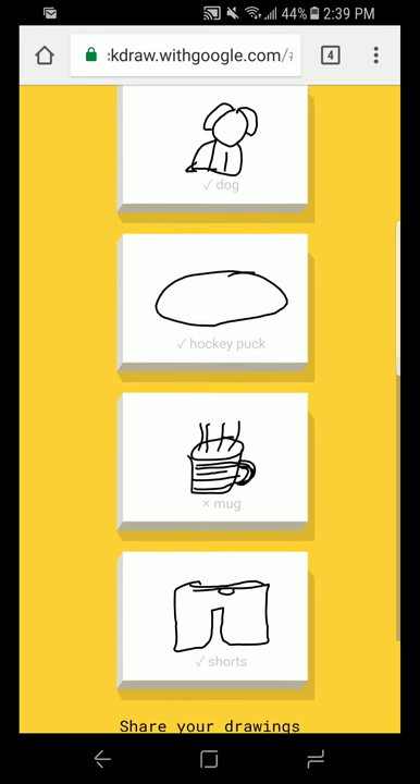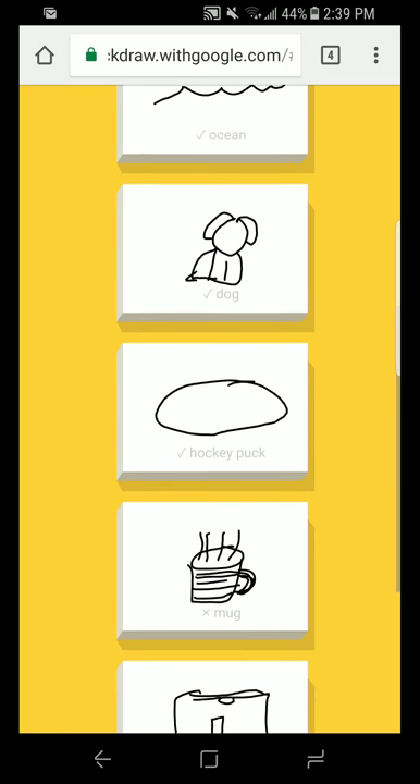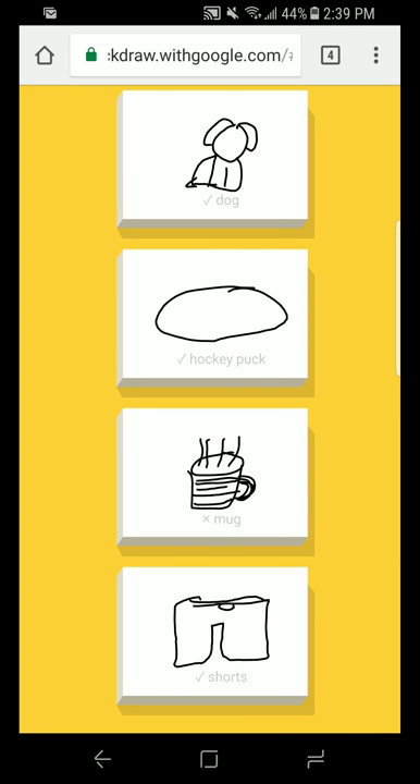Looks pretty good. I am stumped. I see log cabin. Sorry, I couldn't guess it. That was good! Shorts. I see bench or table or square or underwear or box. Oh, I know — it has shorts!